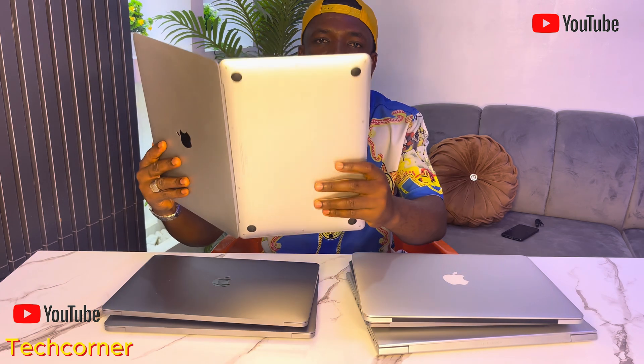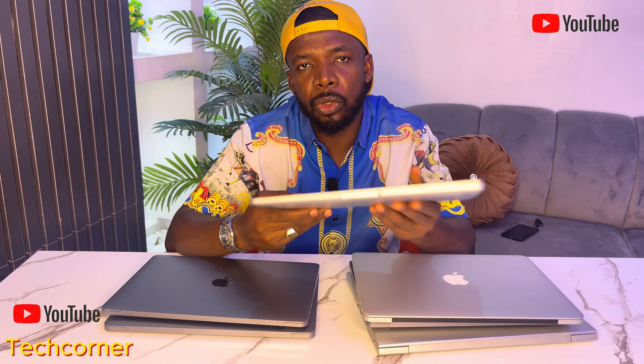Number 2 on the list is the Apple MacBook Air 2020 — super sleek and lightweight. It features an Intel Core i3, 8GB of RAM, and 256GB SSD. This particular model is light as a feather, making it perfect for students or programmers on the go.